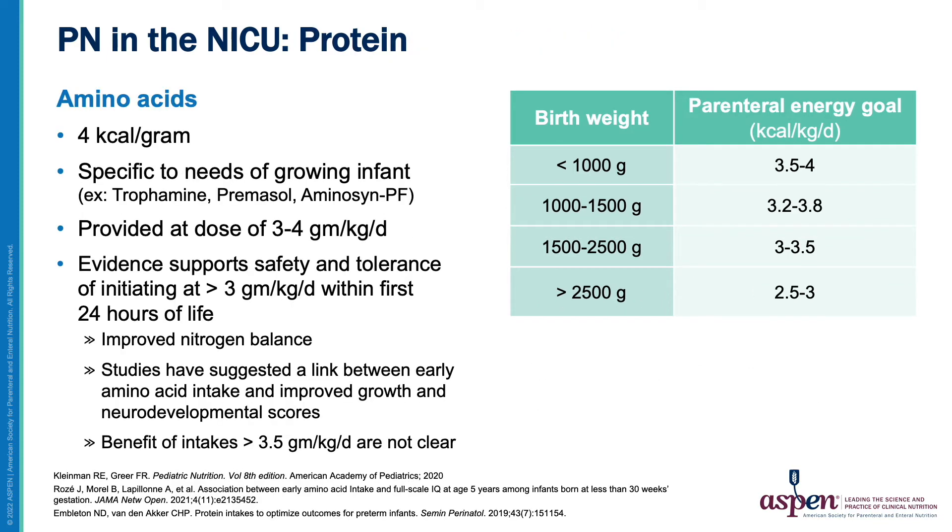The protein component of PN is in the form of amino acids specifically designed for growing infants. Typical doses are between 3 and 4 grams per kg per day based on birth weight. Protein is a critical nutrient for growing preterm infants, and a dose of at least 3 grams per kg per day should be initiated within the first 24 hours of life. This practice has been shown to be safe, well-tolerated, and can result in improved nitrogen balance. Some recent studies have shown a link between early amino acid intake and improved growth and neurodevelopmental scores. However, the benefit of doses greater than 3.5 grams per kg per day remains unclear.